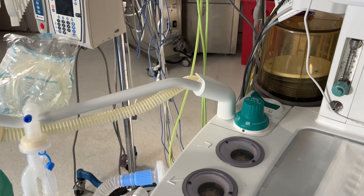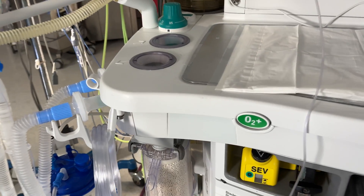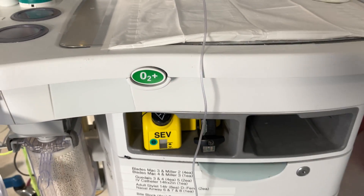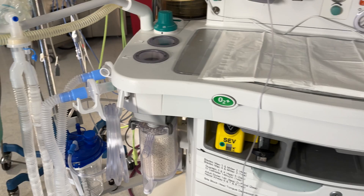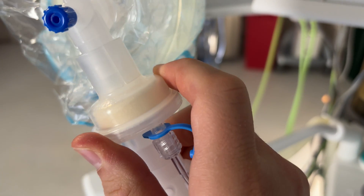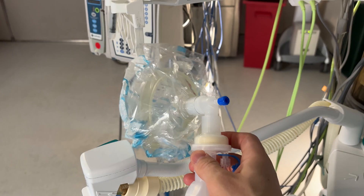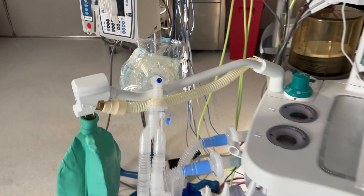Anytime oxygen needs to be added quickly to the anesthesia circuit, that can be done by pressing this green oxygen flush valve. But keep in mind that this sees a pipeline pressure up to 50 psi, which can result in gas flows up to 75 liters per minute. When patients are intubated, the normal warming and humidifying functions of the upper airways are bypassed, and so this heat and moisture exchanger is designed to conserve the patient's exhaled heat and moisture and keep it within the circuit. It can actually play a pretty big role in maintaining a normal temperature, especially in pediatric patients.